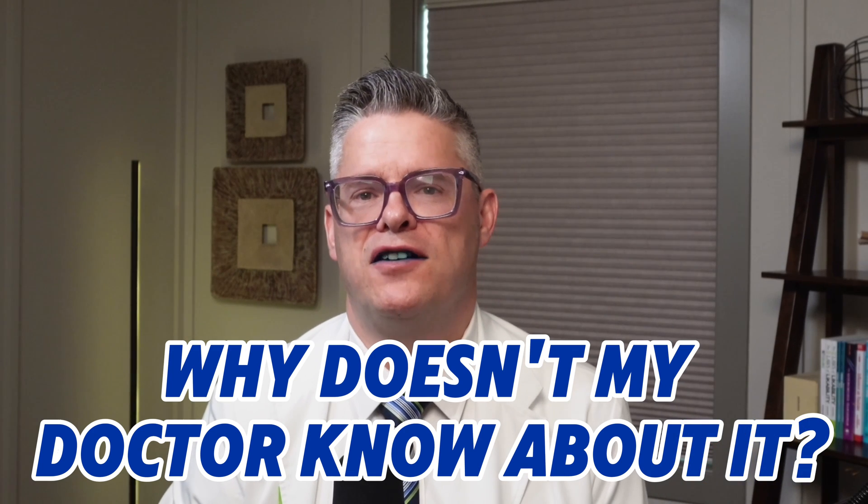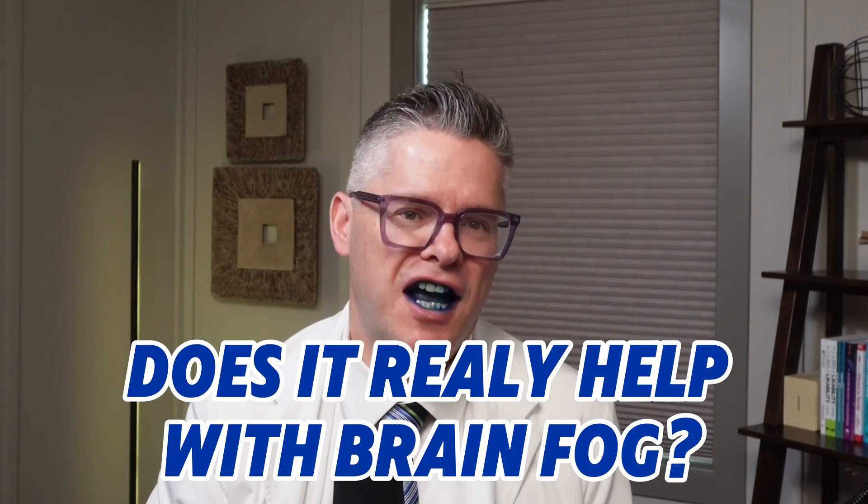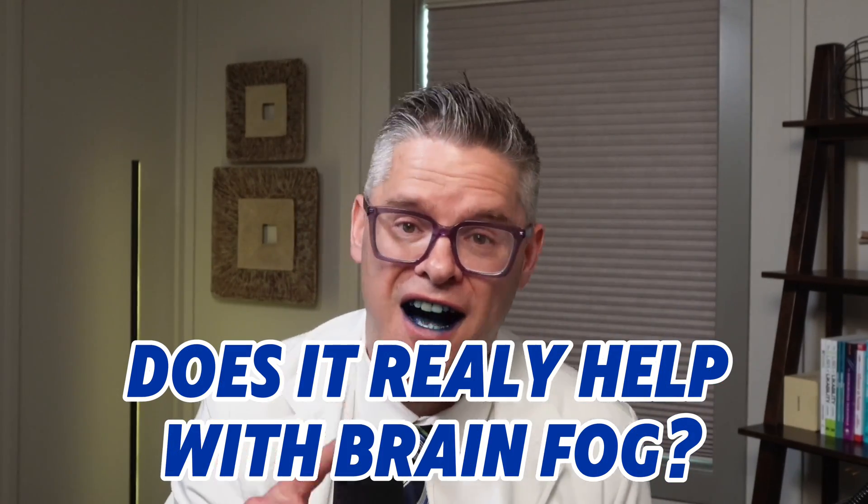Why doesn't my regular doctor know about it? Because it's not in the standard medical playbook — it's old science that's been rediscovered. And honestly, it's too good and too cheap to be exciting to big pharma. But here at the West Clinic, we care about what works, not what sells. Question nine, does it really help my brain fog? Yes, and not just a little. I've had patients say they feel like their IQ went up 20 points. I can't promise you'll suddenly be doing calculus or studying Greek for fun, but your focus, recall, and clarity might be noticeably improved.